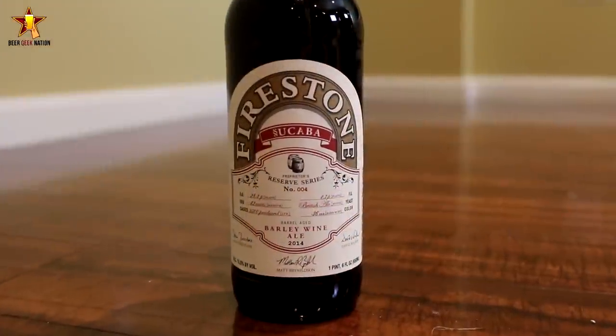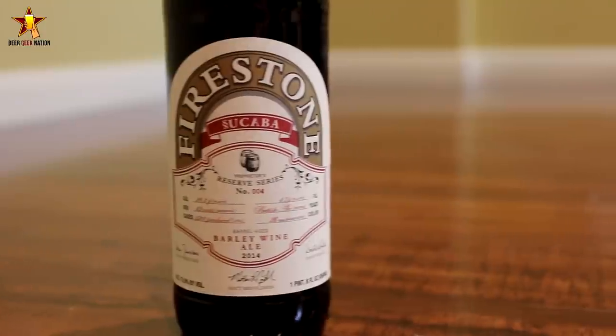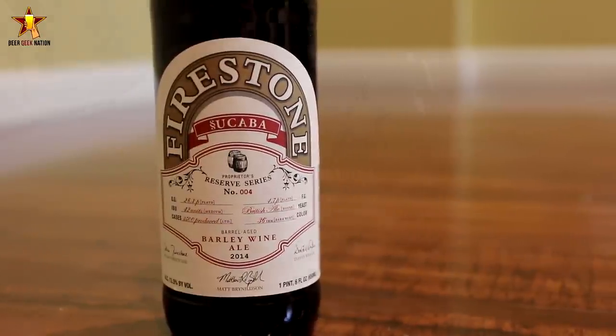Today on Beer Geek Nation, we are looking at the latest release from Firestone Walker Brewing. This is their 2014 version of Tsukaba, coming in at 13.5% alcohol by volume. It's an English style barley wine aged in bourbon barrels.